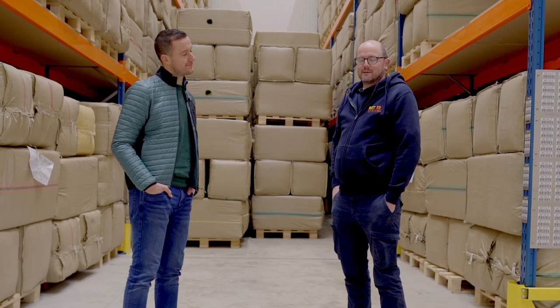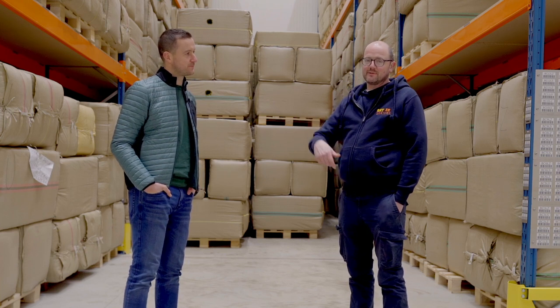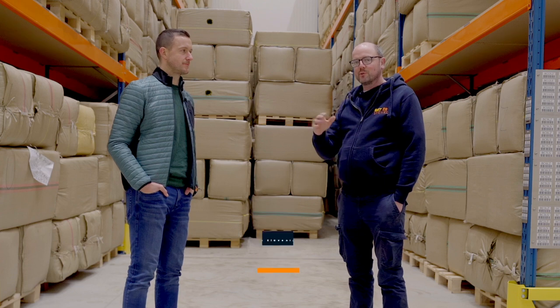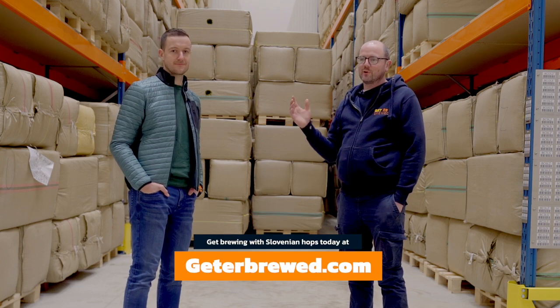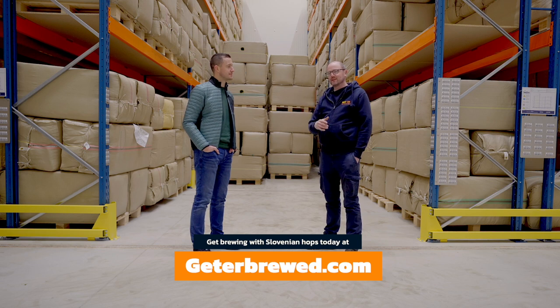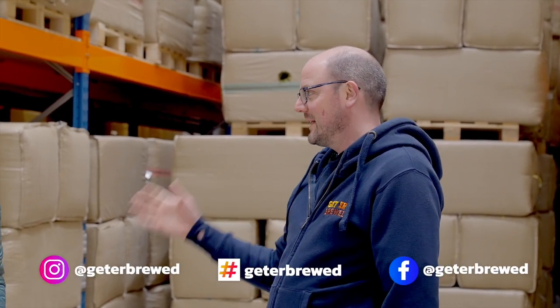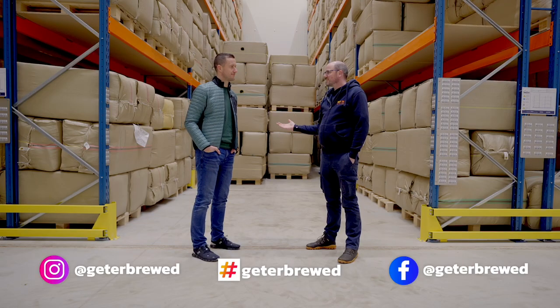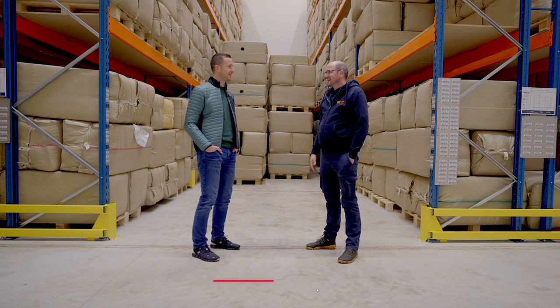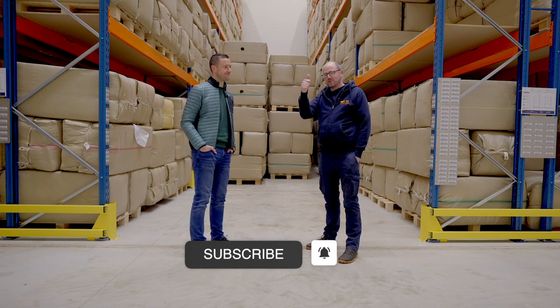If you're a brewer watching this and you want some samples, reach out to myself and I'll get them sent out to you. If you're a home brewer watching this, you already know that we have all of these hops on our website. If you're watching from outside the UK and Ireland and want to get access to the hops, reach out to Marco or Michal and they'll be happy to help out. Thanks so much for your time today. It was a pleasure. Until next time, happy brewing.